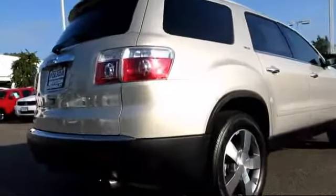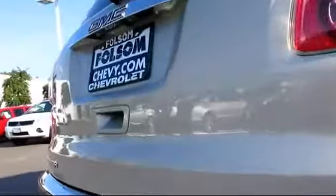Bose premium audio system, tilt steering wheel, OnStar, daytime running lights, keyless entry, and has less than 25,000 miles on the odometer.